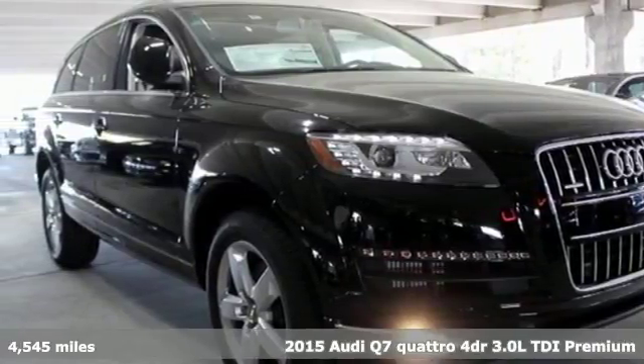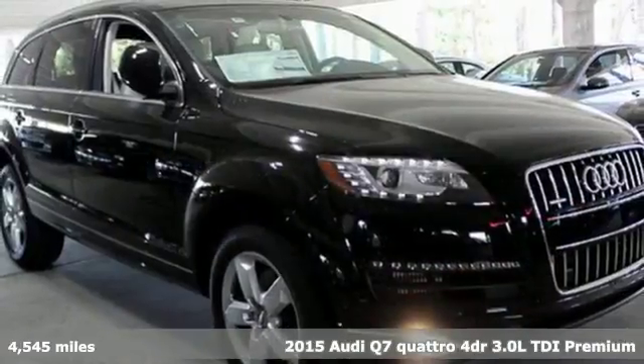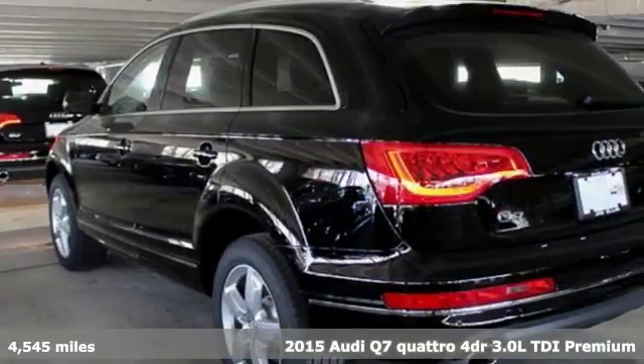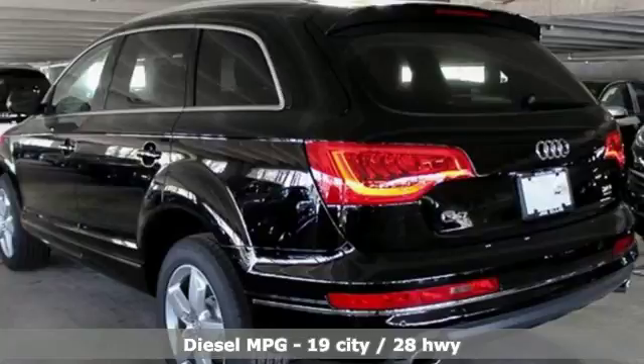It's a 2015 Audi Q7. It's equally adept at the everyday luxury you'd expect along with the spirit you crave. And it comes with all the amenities you need.